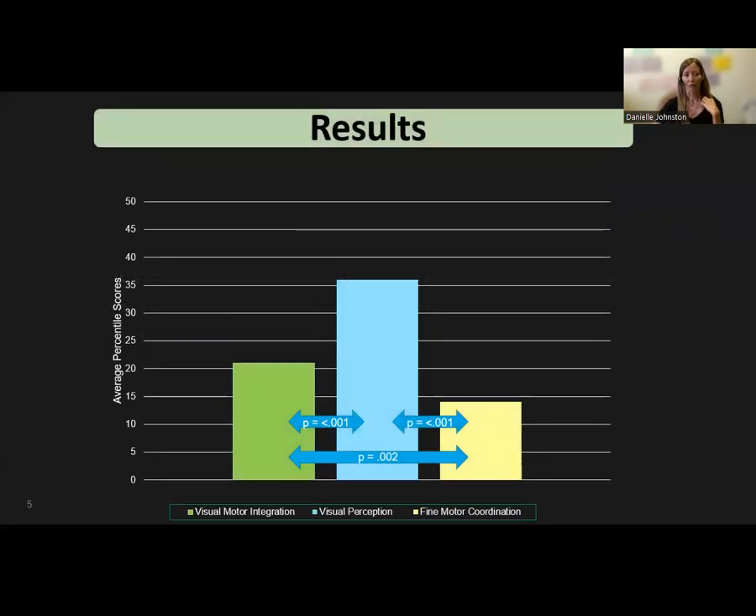We found that of the three areas assessed by the Berry, children with FASD and children with prenatal alcohol exposure had the most difficulty with fine motor coordination, followed by visual motor integration. Visual perception skills were found to be the most advanced. This study suggests that children with FASD and children with prenatal alcohol exposure have a different profile of abilities than the profile reported for the general population, where visual motor integration abilities are the most difficult.